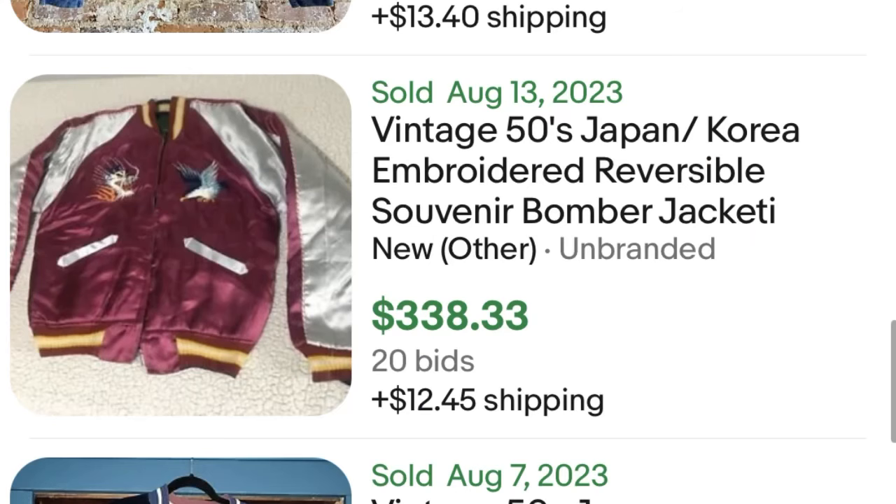Item number one is this Japanese bomber jacket. It's embroidered — it was a thing in the 50s. People were wearing these, and there are many sold comps you can find on eBay that sell in the $300 range. So that is huge money if you can find one of these jackets. It's something you want to be on the lookout for because these jackets have huge payouts.